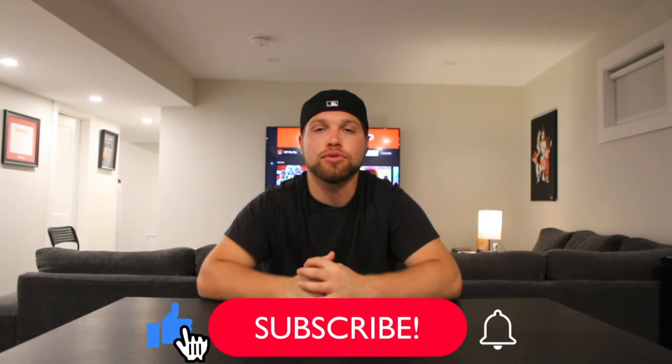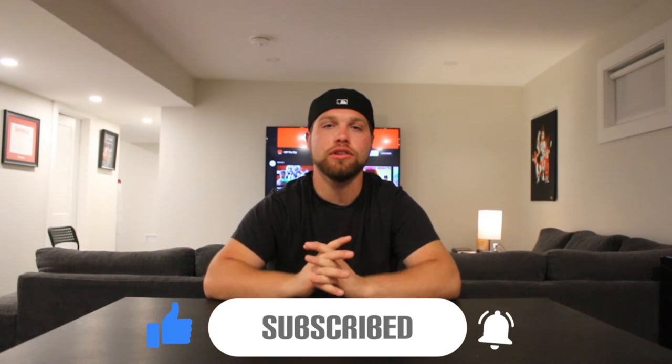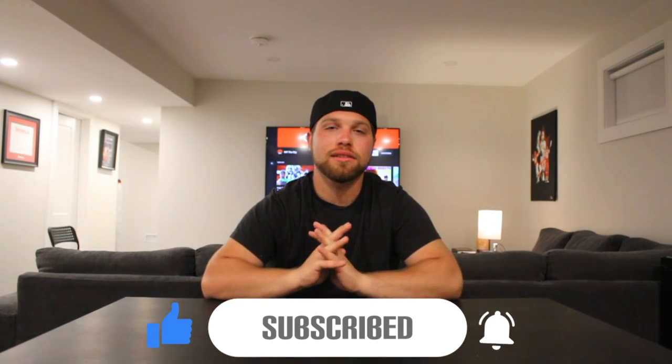Hope you guys enjoyed the Full Send July drop unboxing and review. If you want to see more like this, let us know down below. Do you rock with Full Send? The Nelk Boys continue on the rise and it's nice to see them grow, especially since they're from Mississauga. Kyle, Kyle and Jesse — Jesse's doing other things now. Anyway, leave a like, comment, subscribe and turn on the full notification bell. We upload almost every day so you get notified every time. That's a wrap — signing off from our Full Send July drop unboxing and review.